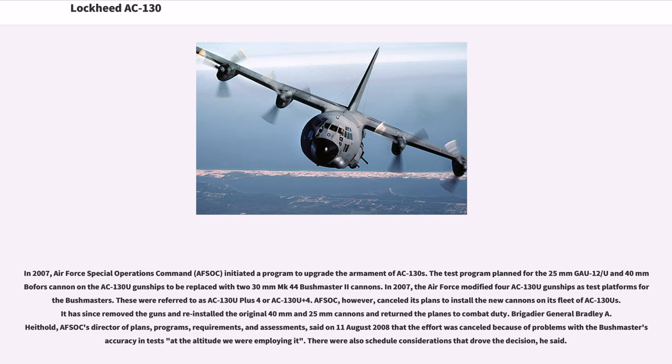In 2007, Air Force Special Operations Command, AFSOC, initiated a program to upgrade the armament of AC-130s. The test program planned for the 25mm GAU-12/U and 40mm Bofors cannon on the AC-130U gunships to be replaced with two 30mm MK-44 Bushmaster II cannons. The Air Force modified four AC-130U gunships as test platforms. However, AFSOC cancelled its plans to install the new cannons, removed the guns, reinstalled the original 40mm and 25mm cannons, and returned the planes to combat duty.